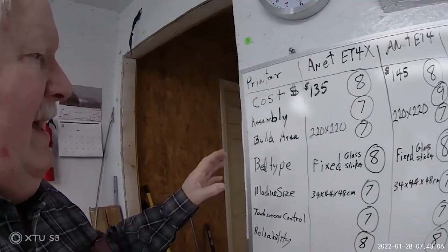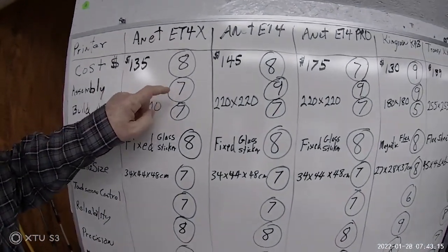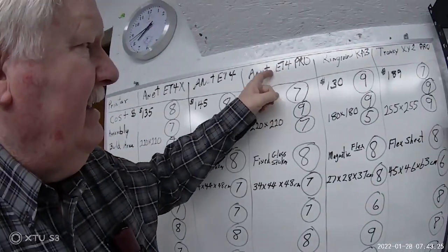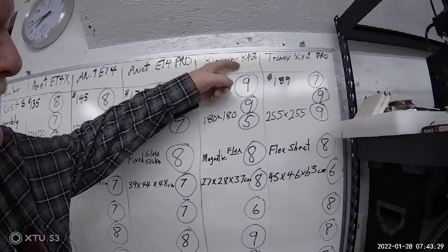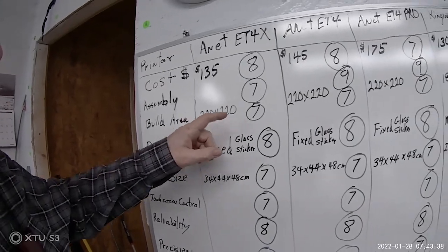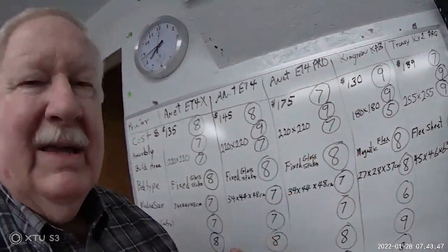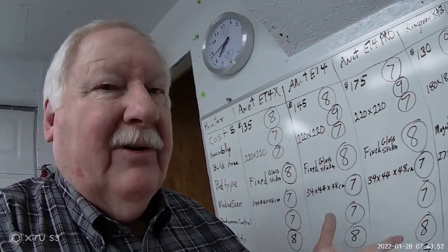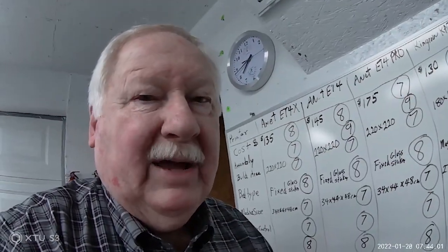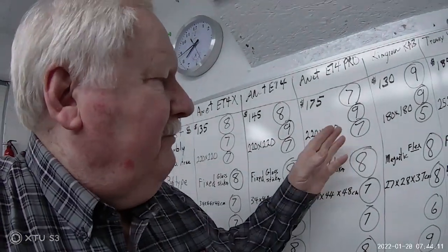For assembly, the ET4X requires a lot of assembly so I gave it a seven. The ET4 is very easy to assemble and comes with almost everything put together — I gave that a nine. The ET4 Pro is also very easy to put together, a nine. The Kingroon KP3 and the Tronxy XY2 Pro are both very easy as well. For build area, a seven for the printers that are 220 by 220, and a five for the 180 by 180 because I can't print some of the parts I need on the Kingroon — though only about four or five percent of parts won't fit. The Tronxy XY2 Pro has a 255 by 255 so I bumped it up to a nine because it can print larger quantities of parts at a time.